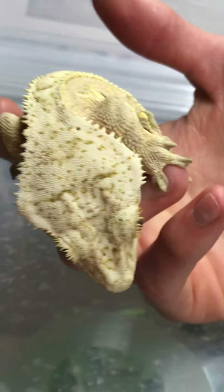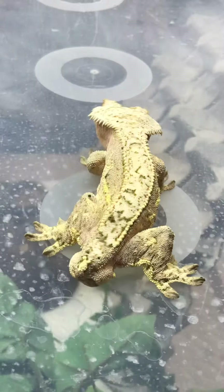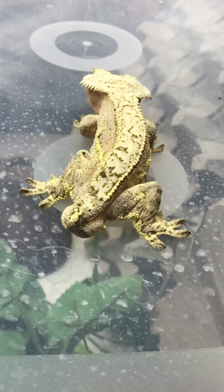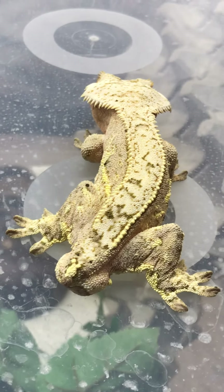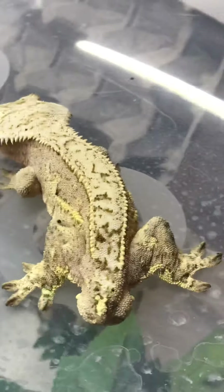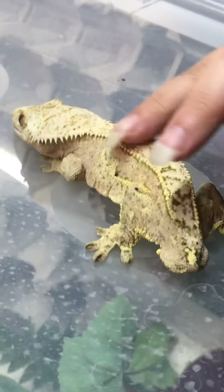So that is Blue — adult male. He's from ACR, Anthony Campanato Reptiles. So there you have it: a few of our favorite crested geckos.